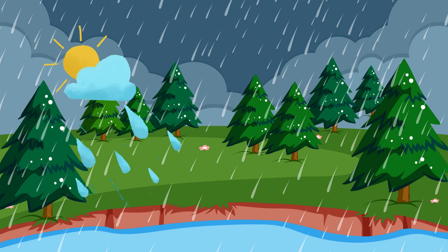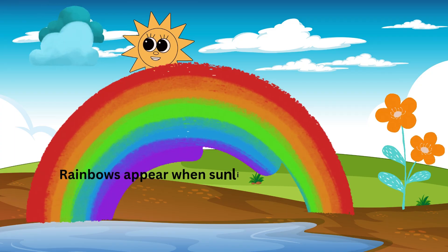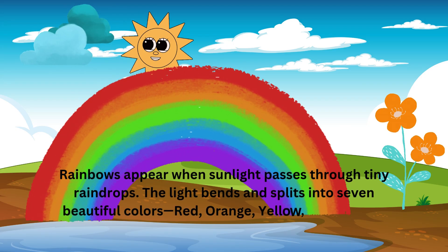Rainbows appear when sunlight passes through tiny raindrops. The light bends and splits into seven beautiful colours: red, orange, yellow, green, blue, indigo, and violet.